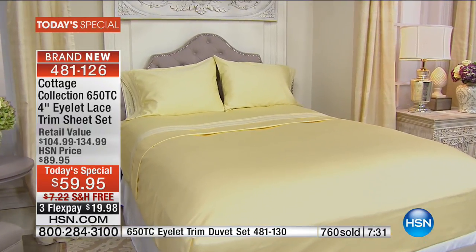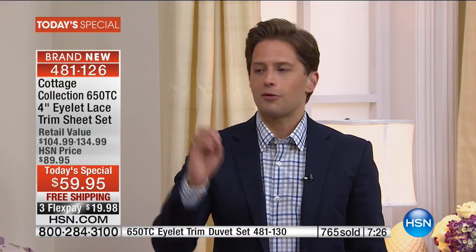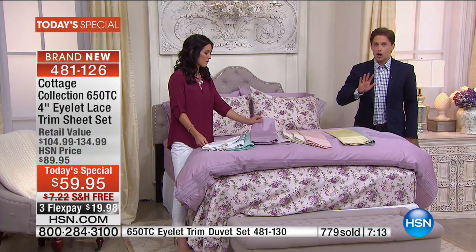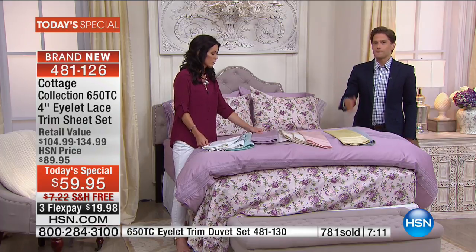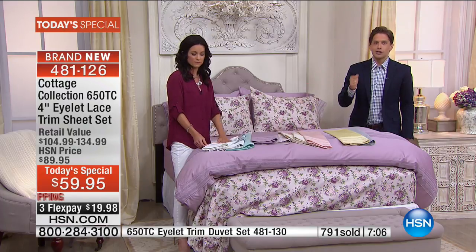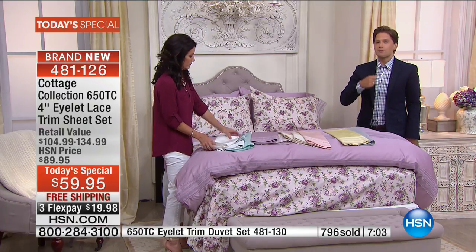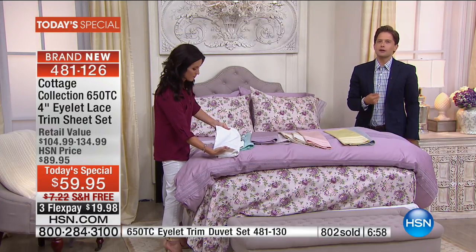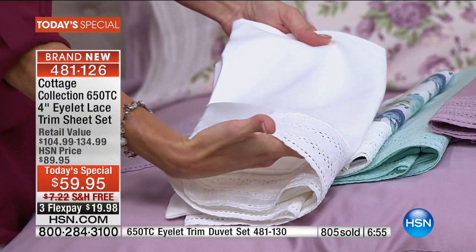Maybe you're confused about how the eyelet lace will feel when you go to bed, or concerned about how it washes — it's soft and yet sturdy, easy to care for and cotton rich. But it is a risk-free opportunity. Take them home, sleep on them, wash them, and check them out with your own current designs and choices. This is the only time this year we've secured a day to offer this brand new brand and these brand new looks.